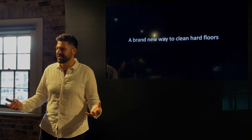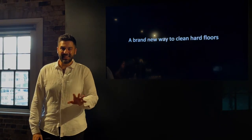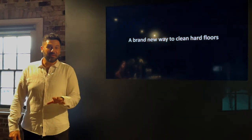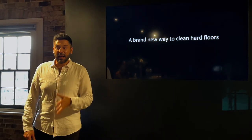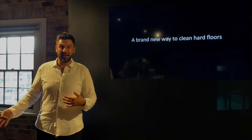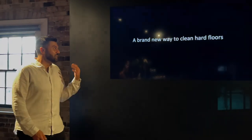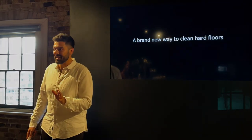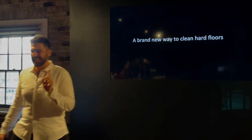That concludes the latest innovation in cord-free whole-home deep cleaning solutions. But there's a really exciting new product we're also launching today, which is all about transforming the way we conventionally clean hard floors. I'm not going to do it justice by explaining it — so let's show you it in action.